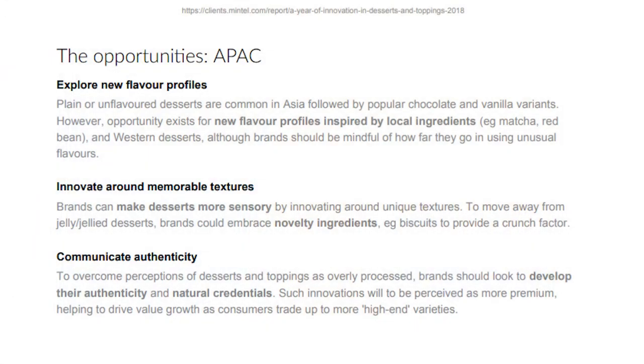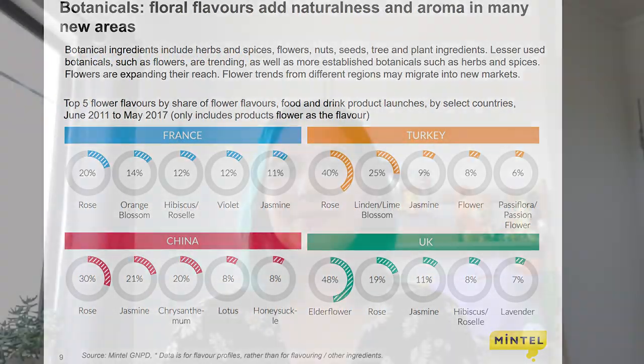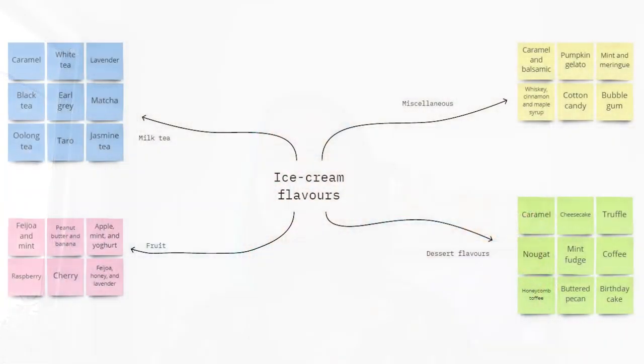From initial research, we were able to ascertain that consumers are looking for products that have natural flavorings and ingredients. There is also a trend of botanical and tea flavors becoming more popular. We then created a brainstorm, which allowed us to get all our ideas out and work collaboratively on which flavor we would be choosing.